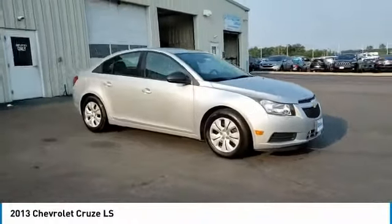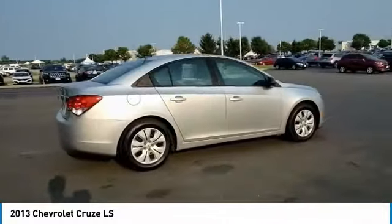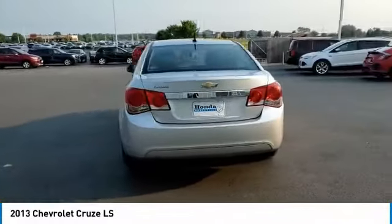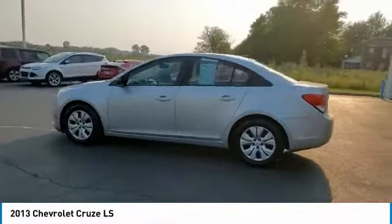Looking for the right vehicle? Check out the 2013 Cruise. The Cruise Blueprint calls for more than you'd expect. This vehicle has less than 85,000 miles. Here are some of this vehicle's great options.